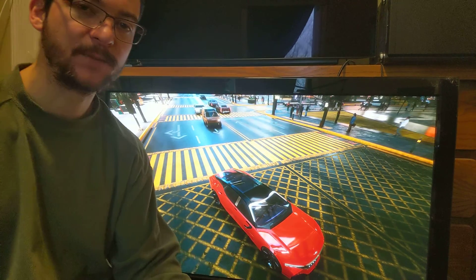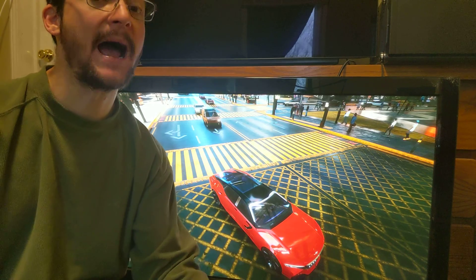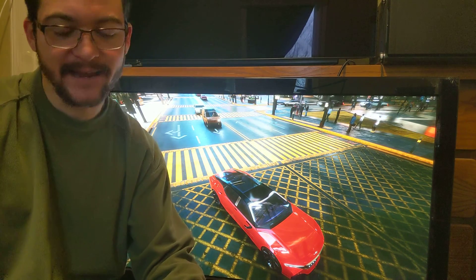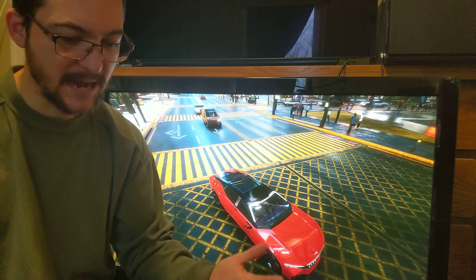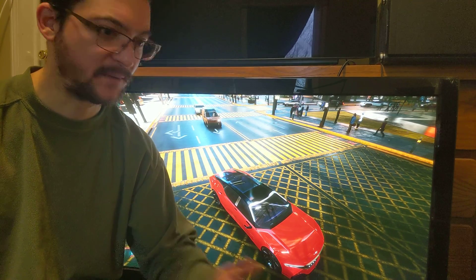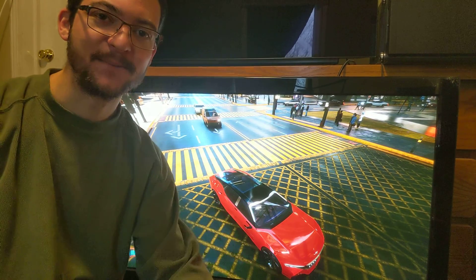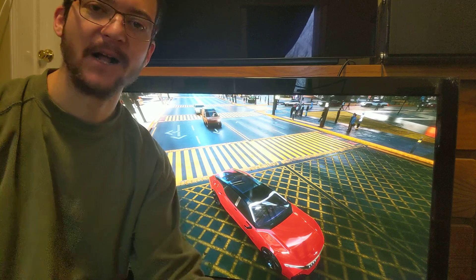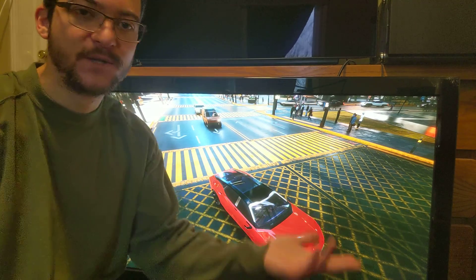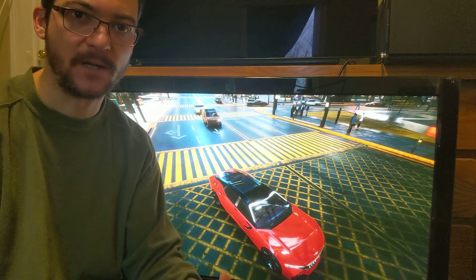I want to explain, if you are new to the channel — I have a lot of videos and I upload every single day, so it can be difficult to find information. Let me summarize what I'm talking about as simply as possible: what is motion clarity, and what is all that?